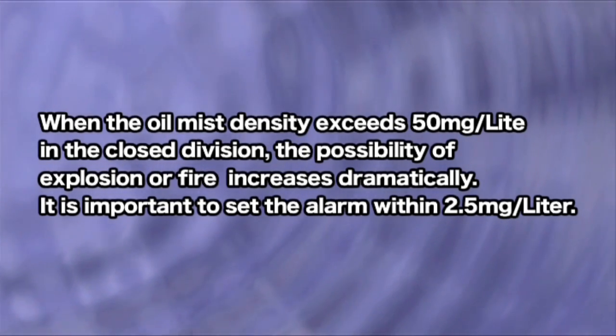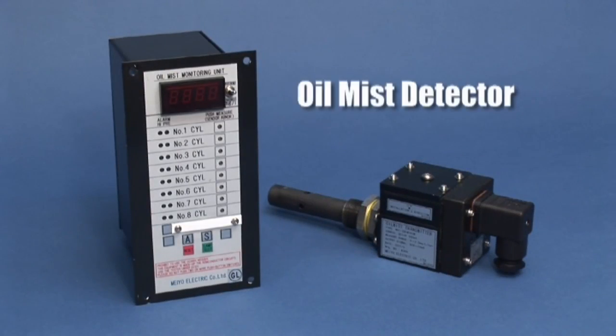It is important to set the alarm within 2.5 milligrams per liter. Our oil mist detectors and oil mist monitors are compact, lightweight, and extremely reliable.